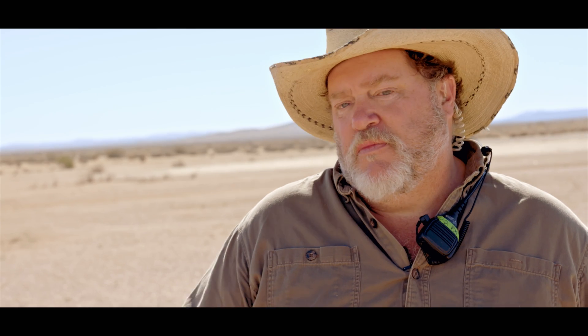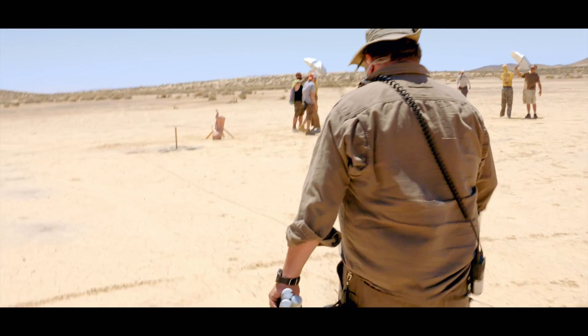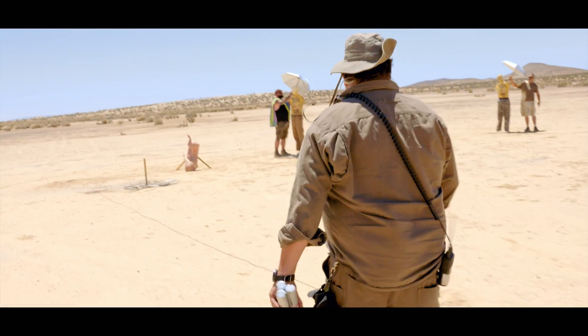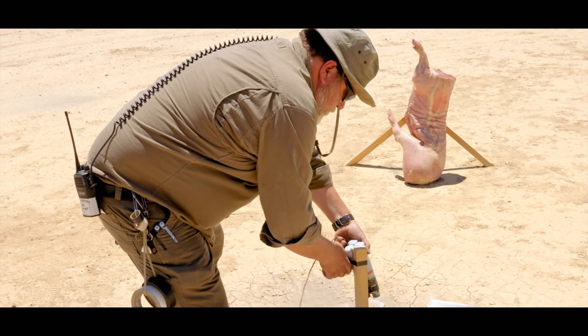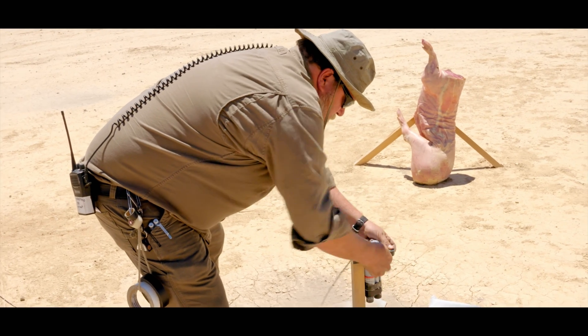We're showing a series of explosions. Some of them are movie explosions, which are safer and prettier, and then we're going to compare it with some high-order explosions that are more for industrial use and a little more energetic. The high-order explosion is a binary — it means we manufacture it in two parts. In this case, we have a liquid and a dry material. We mix it together and it kind of makes a paste.